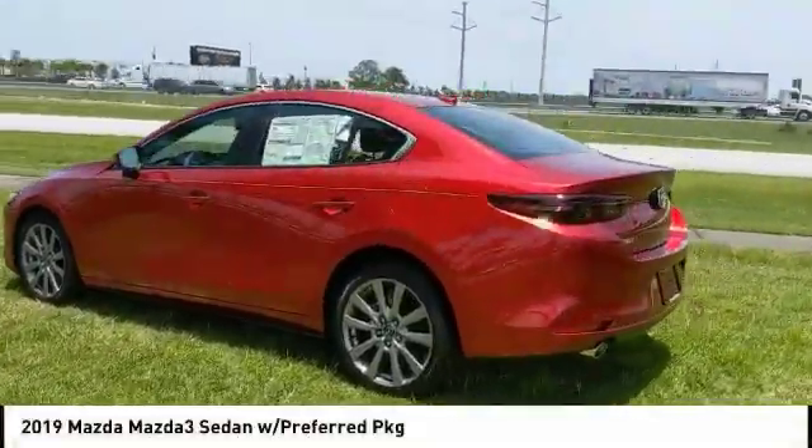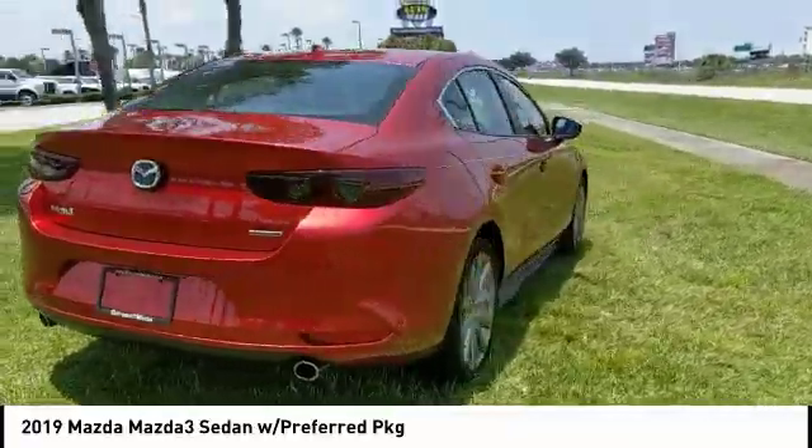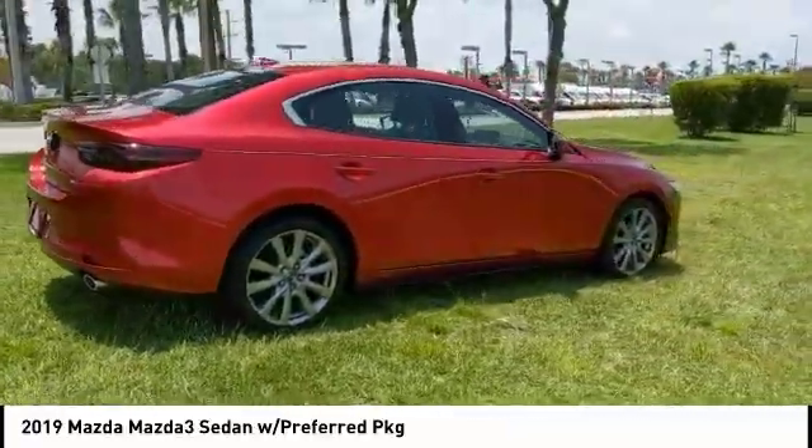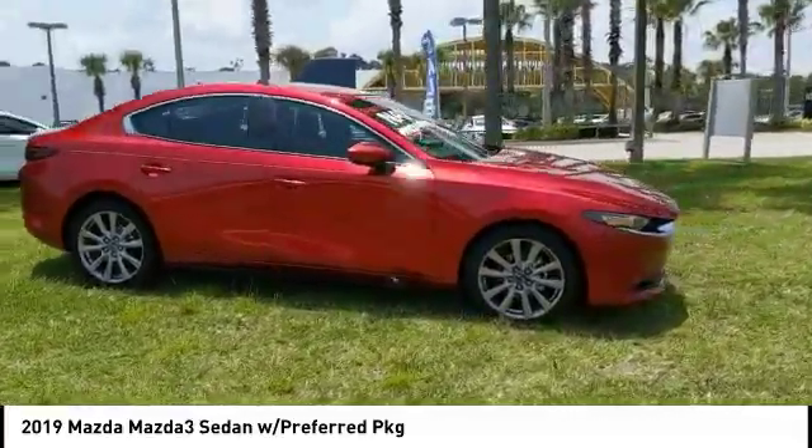Don't miss this vehicle. Make a great choice today with this must-have ride. Learn more about this vehicle by contacting the dealership today and complete your driving dreams. And is priced below $25,000.